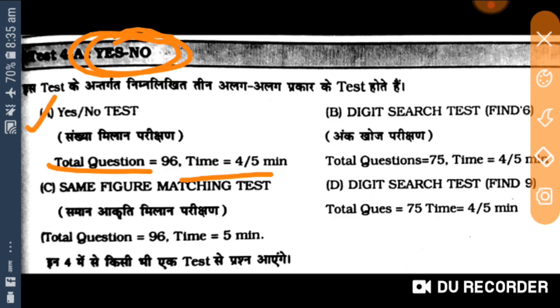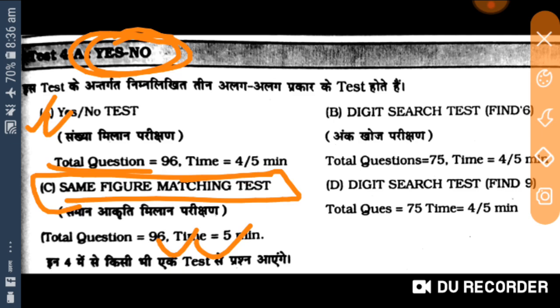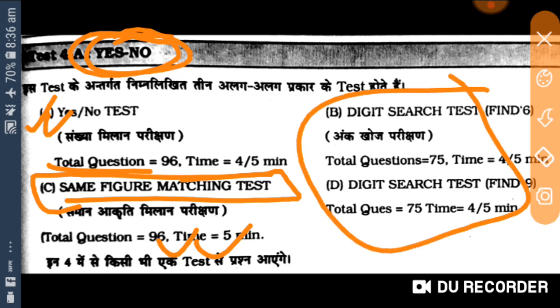Yes or no answer dena hoga. Aise kis tarike se hota hai — 4 se 5 minute milte hain. Ye yes no wale same figure matching type ke questions hote hain. To ye dekhenge ki kaisa match kar raha hai, kya match kar raha hai.